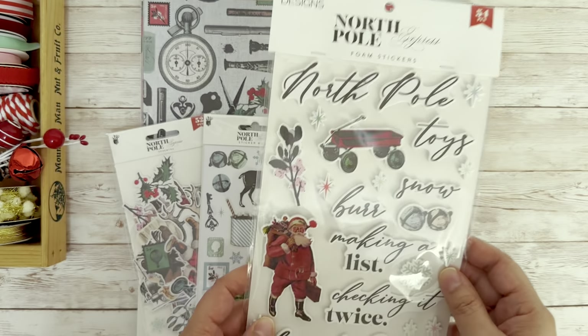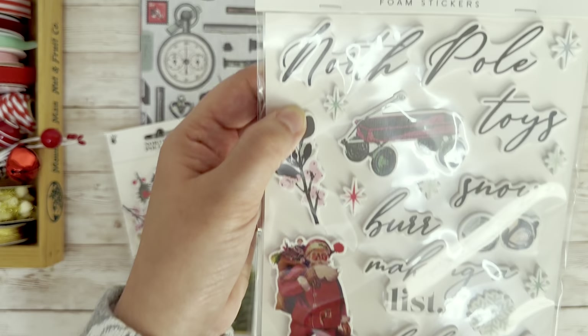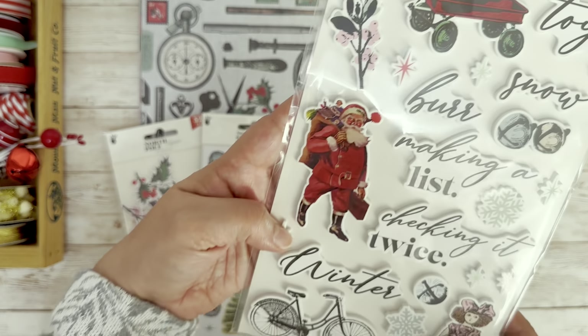I'm going to start with these puffy stickers. They have this really nice scripted font for all their little sayings. So we have North Pole, Toys, Snow, Burr, Make a List, Checking It Twice.